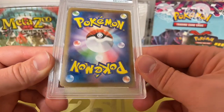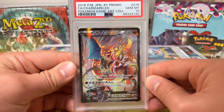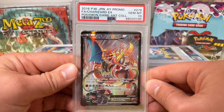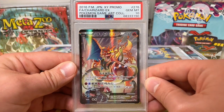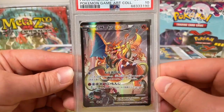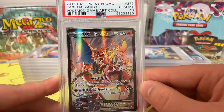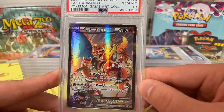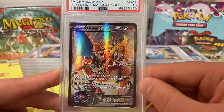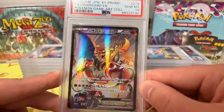Everything looks to be really mint and clean. And what do we have? Bam! 2016 Japanese XY Promo Charizard Full Art Pokemon Game Art Collection, PSA 10 number 276. A really nice card. You got Venusaur catching Charizard in the background. This came out of a magazine — I bought it from Japan on Buyee, got the promo card inside of the magazine, and decided to grade it. It came back a PSA 10. Very excited about that.